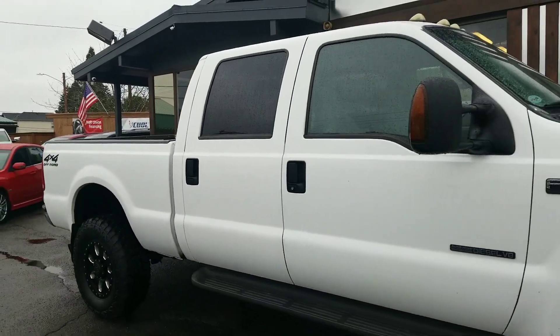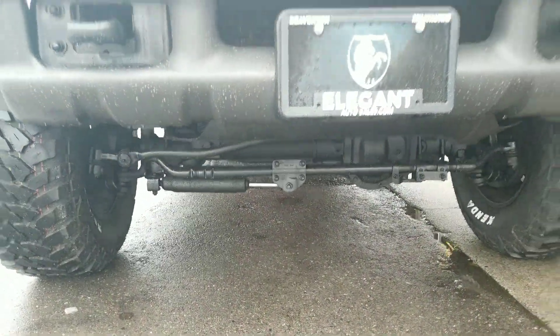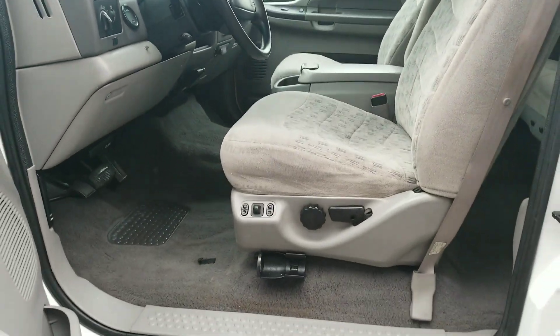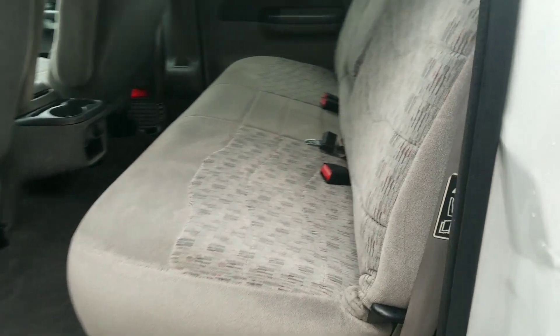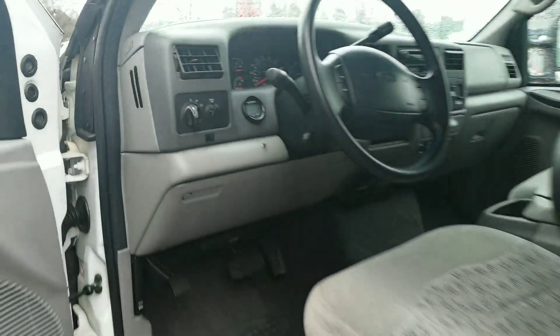The inside condition of this thing is amazing. No rips, tears, stains — the carpet doesn't even have stains, which is crazy to me. Power windows, power locks. We've got power seat, and the condition of the cloth is just as clean as can be. Even the captain's chairs don't even have wear, which is pretty crazy. Rear slider, back seats — and again the carpet doesn't even have stains. There's some wear on the cup holders, but I mean, the carpet is clean.